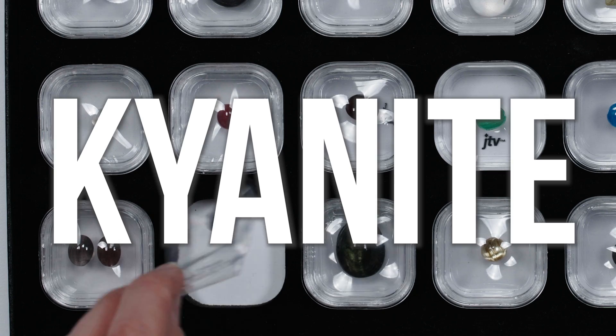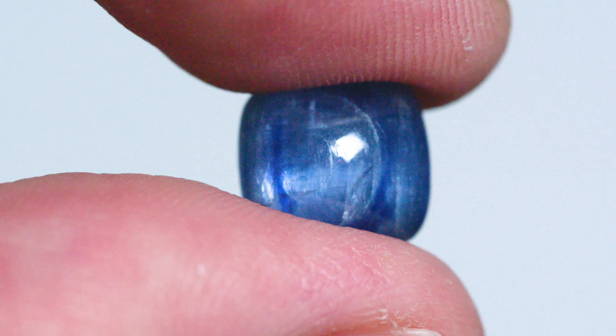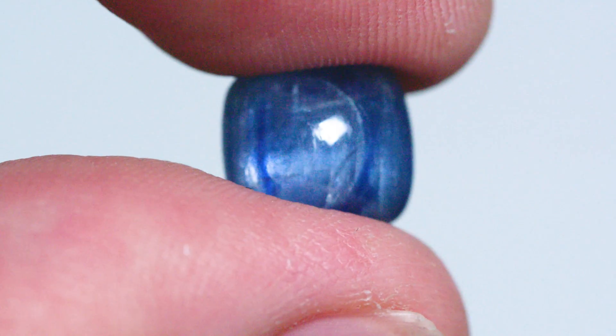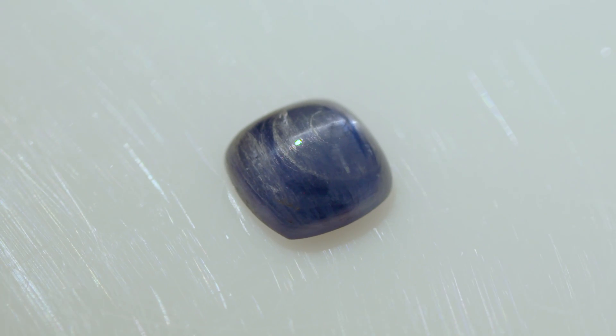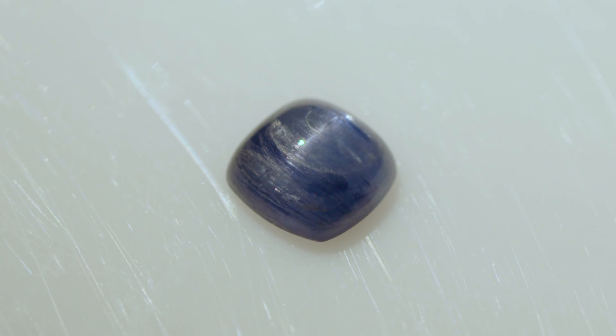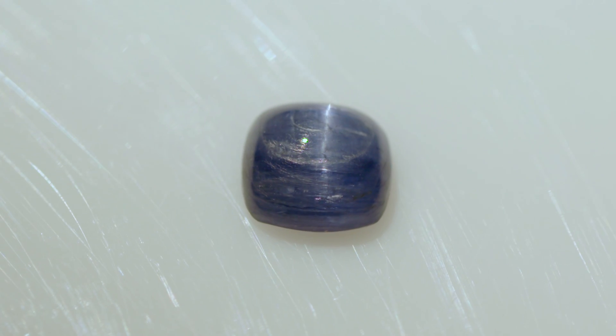Is this kyanite? Yes, ma'am. Kyanite typically has this really striated effect — it's a blue stone, but the striations are this whitish kind of material. One of the things it's known for is its directional hardness, so you have different things happening at different directional planes. I guess it just doesn't super surprise me that you would have the cat's eye, because you have a lot of things going in one direction.